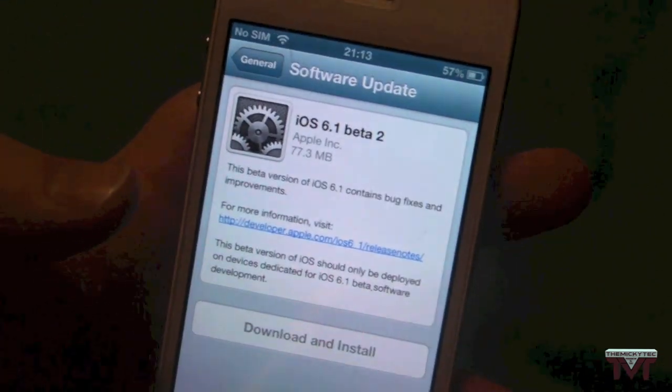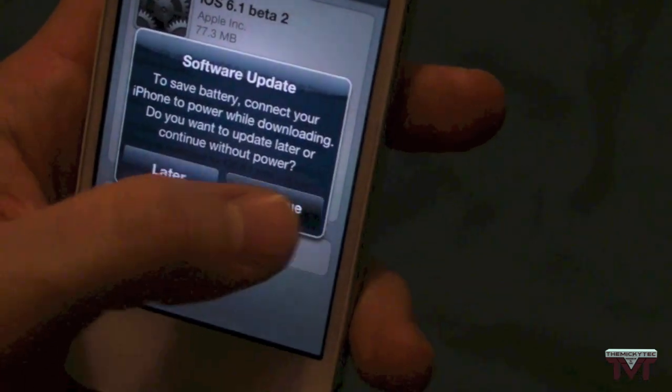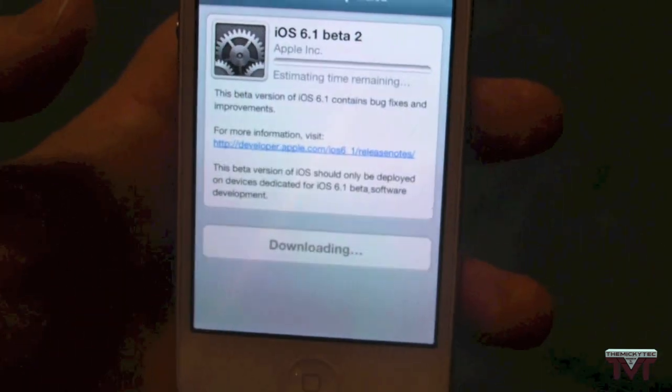So I'm just going to click download and install. We will agree. There we go, continue. So there we go, guys.